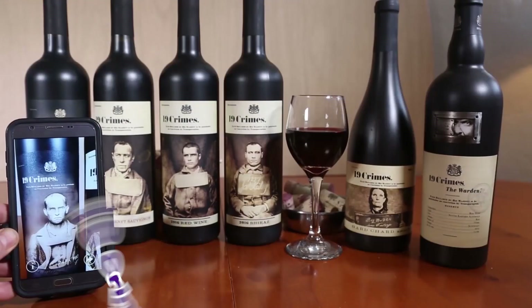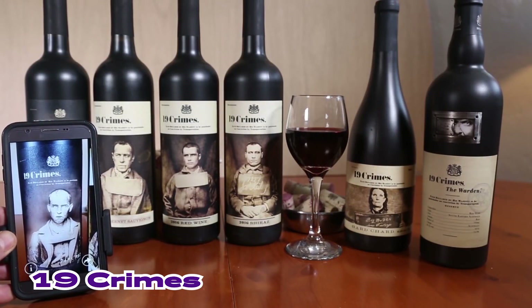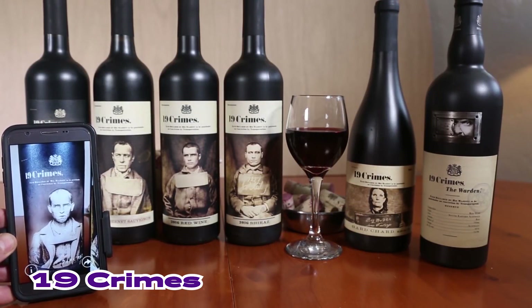We're talking about Australian wine 19 Crimes and their AR activation that didn't only augment the storytelling — it became its integral part. Take a closer look at the bottle: there are several labels with different wanted posters, each featuring a criminal with his own story.